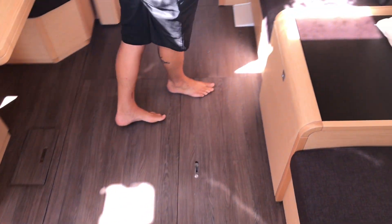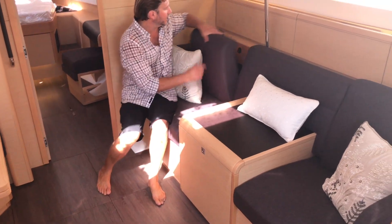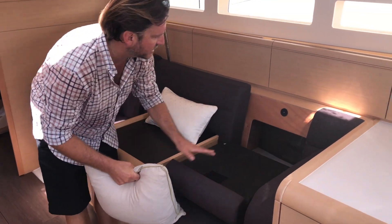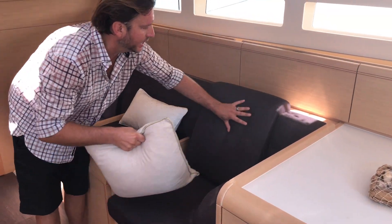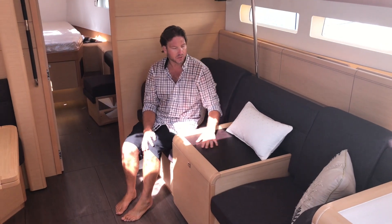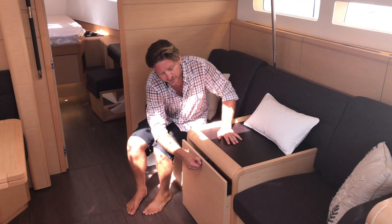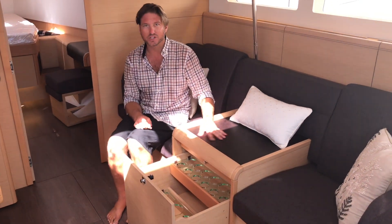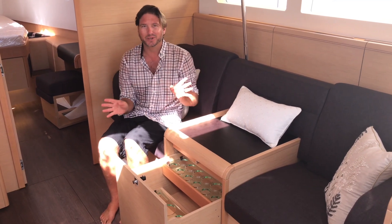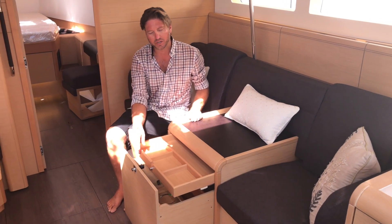Off to the starboard side is our bench seat. I really like the attention to detail with these backrests that are easily accessible — they fold out and you have additional stowage back in there. Between the two seats is a nice little bar table or just an area to put things. And then you have a full dedicated wine bar — one thing the French never lack is areas to stow wine, and on any boat that's a great addition. There's also a utensil drawer in here as well.